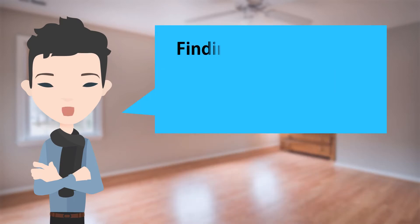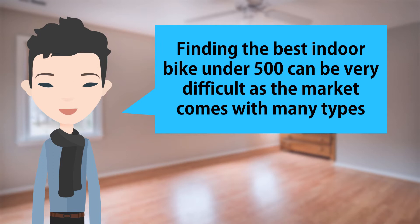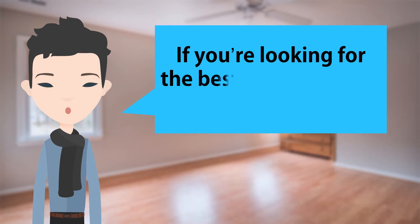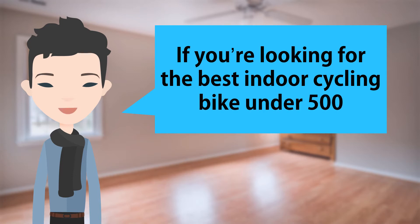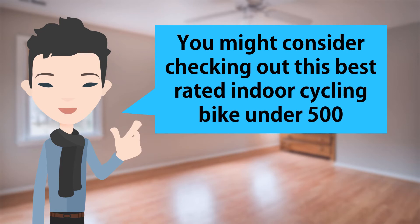Hi! Finding the best indoor bike under $500 can be very difficult as the market comes with many types. If you are looking for the best indoor cycling bike under $500, you might consider checking out this best-rated indoor cycling bike under $500.